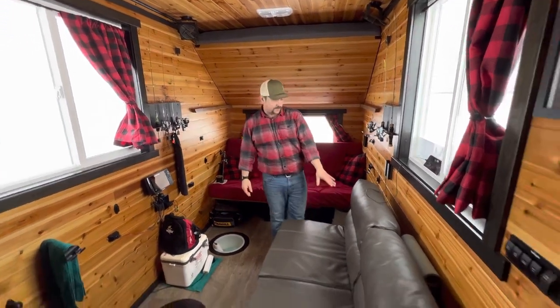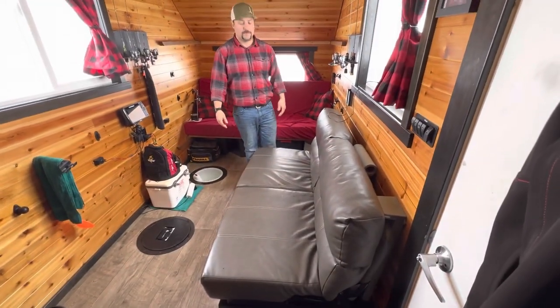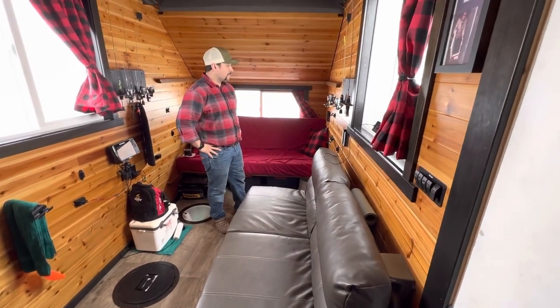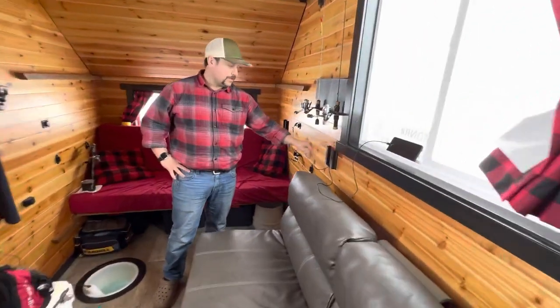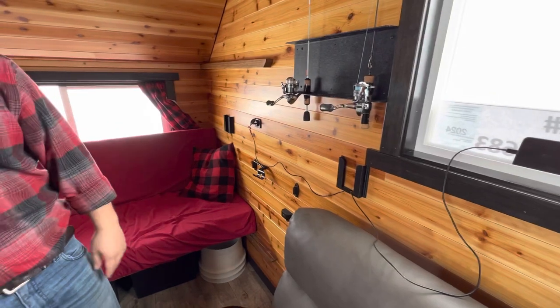The jackknife sofa folds out as well, but unless you're a child or someone extremely short, it's a tight fit. A few other little things — got some 3D printed phone holders here, even though it's not holding it right now. We're on Red Lake so you gotta have your phone at the window for service.